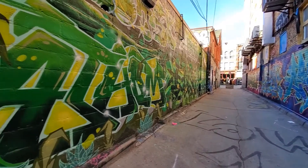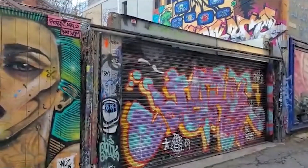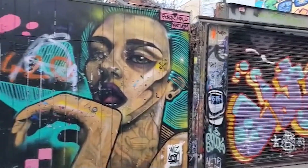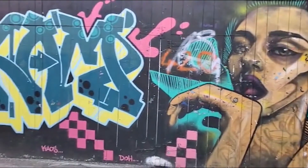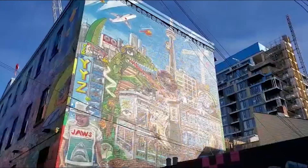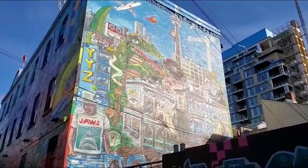Located within Toronto's Fashion District, Graffiti Alley runs south of Queen Street from Spadina Avenue to Portland Avenue in an alleyway known as Rush Lane. The beginning of Graffiti Alley starts at the corner of Rush Lane and Portland Street — then walk east.